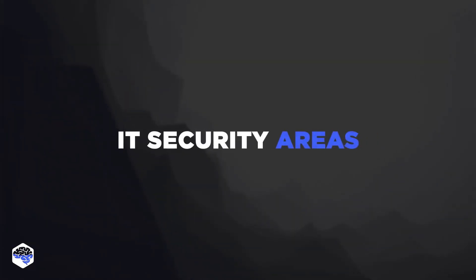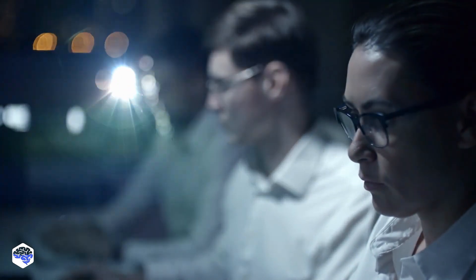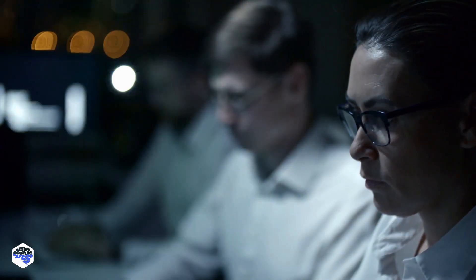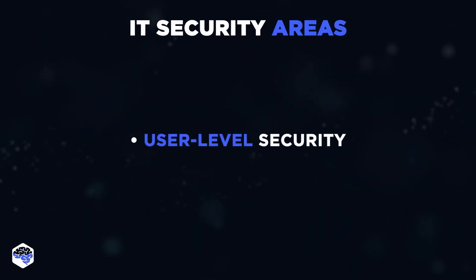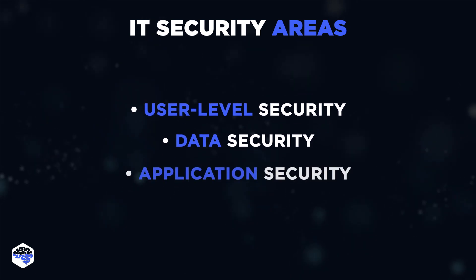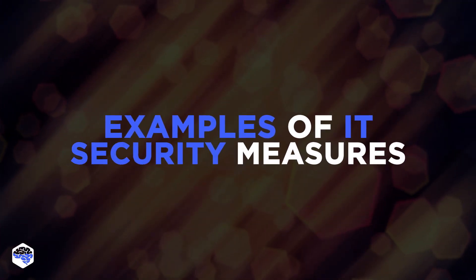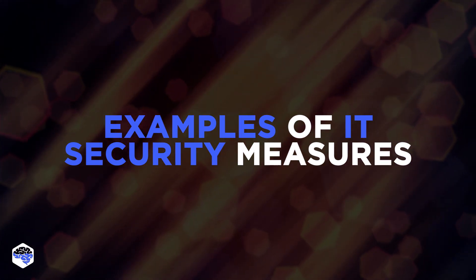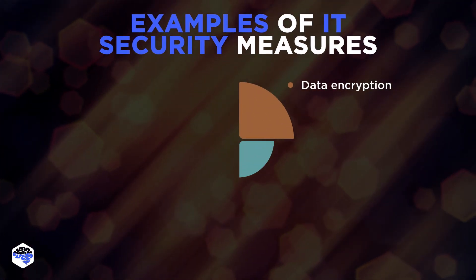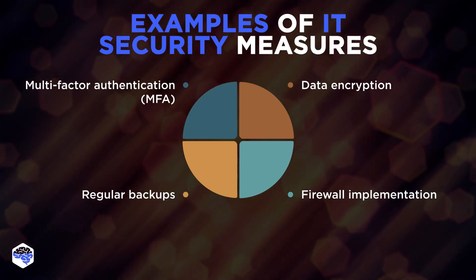Let's take a look at IT security areas to focus on. A successful information security compliance strategy usually implies controlling and safeguarding four main areas: user-level security, data security, application security, and network security. Among the best security practices identified by experts are data encryption, firewall implementation, regular backups, and multi-factor authentication.